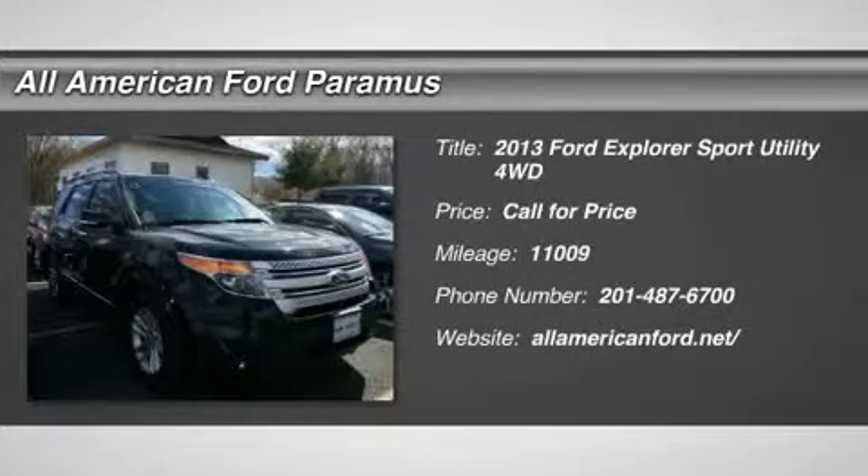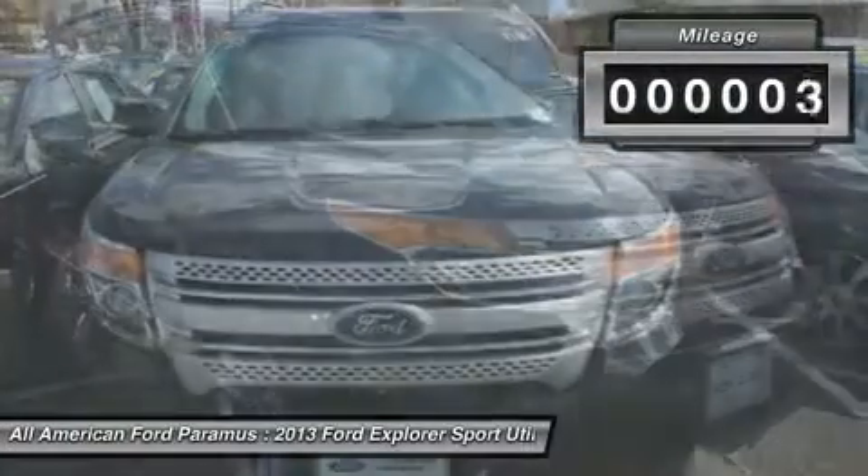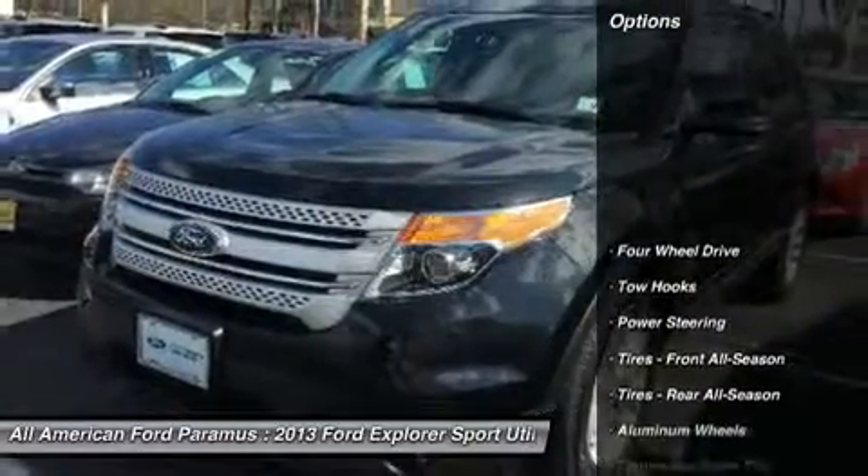The 2013 Explorer. You've got a lot of capabilities to call on in a Ford Explorer. Don't underestimate your choices. This vehicle has less than 15,000 miles. Here are some of this vehicle's great options.